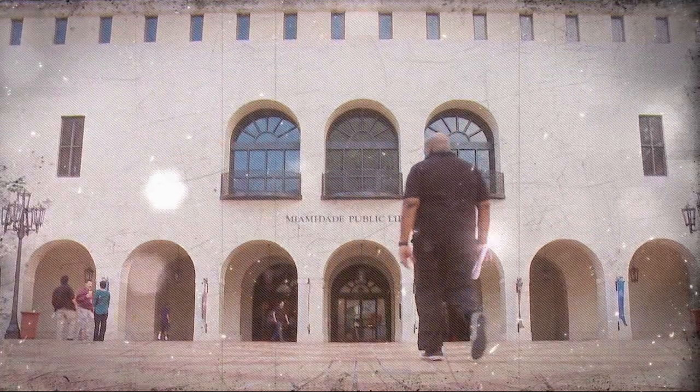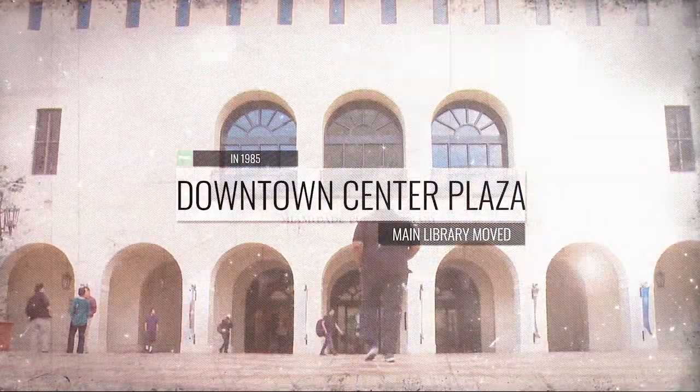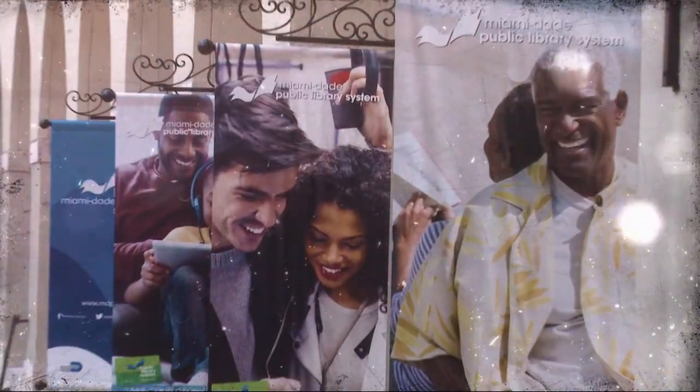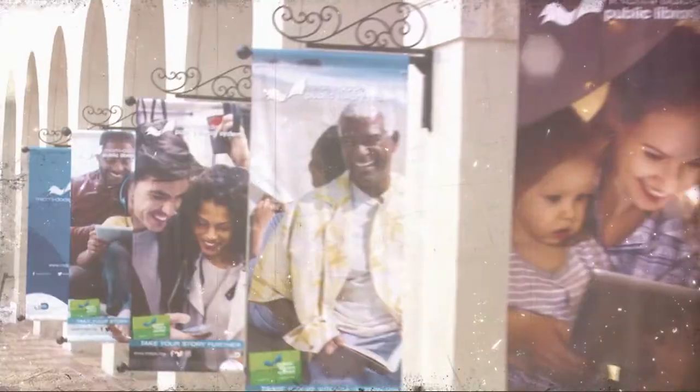In 1985, the main library moved to its current location in this downtown center plaza, designed by famous modern architect Philip Johnson in collaboration with his associate John Berge.